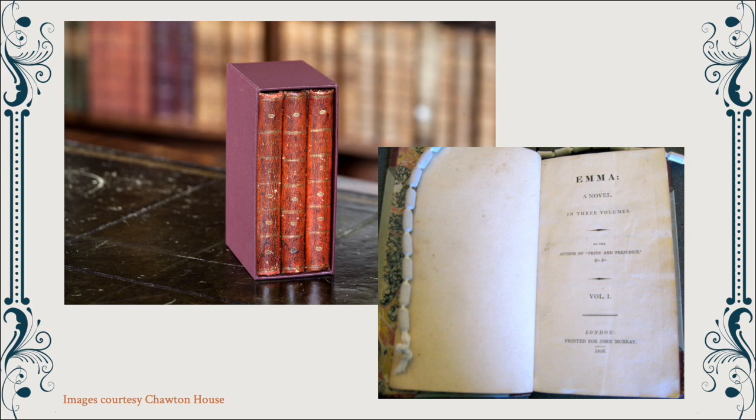Here we have the first edition of Emma that's in the Chawton House collection. It was one of only 2,000 copies that were produced — really one of the treasures of our collection. It was published in three volumes, one novel spread across these three books. I also have it open on the title page where you can see that Austen did not sign her name to her works; she never did within her lifetime.